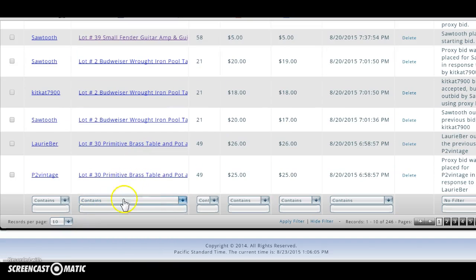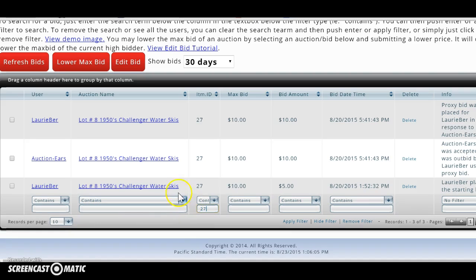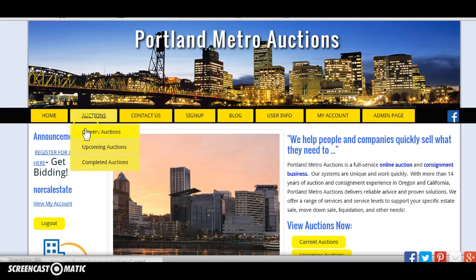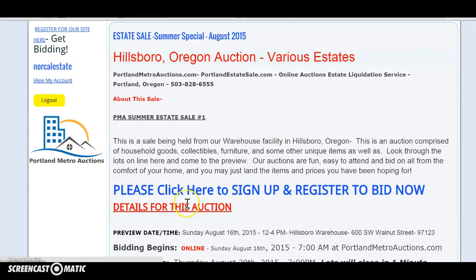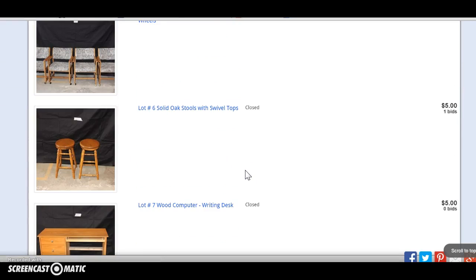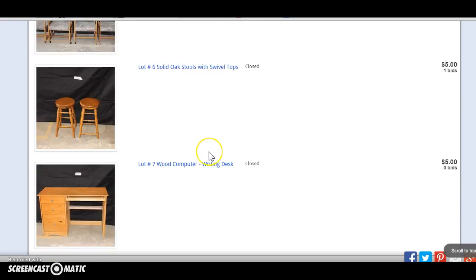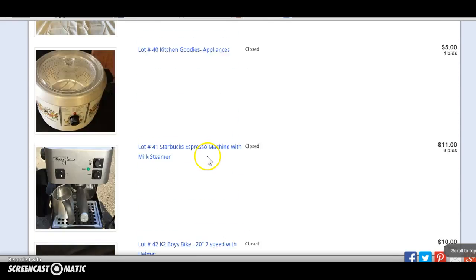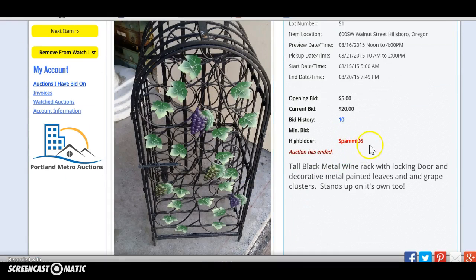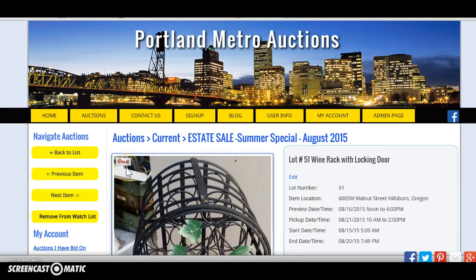I think it was item 27 — I sent you a video on that last Friday. I can find it under the completed auctions. Oh yeah, it was that wine rack thing. That issue still hasn't been addressed.